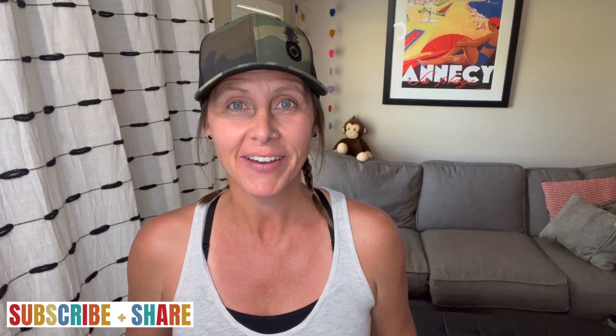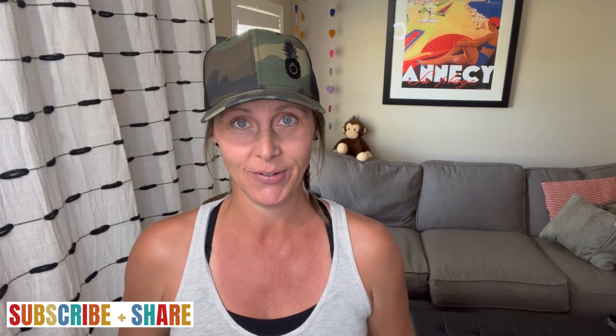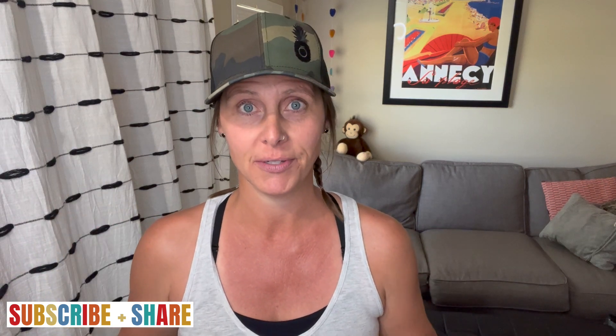Hey there, my name is Jessie. I'm so happy you found this video because that means you want to learn more about spearmint essential oil and all the cool things that it can do. In this video, I'm going to tell you 10 ways you can use spearmint.